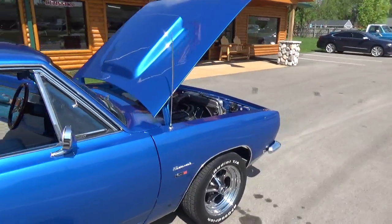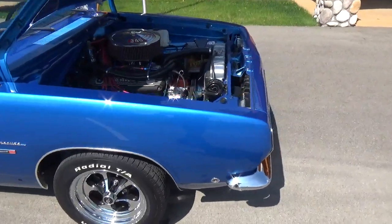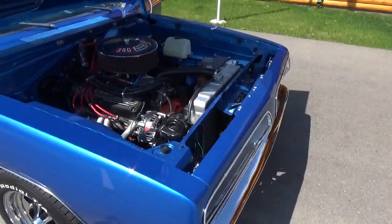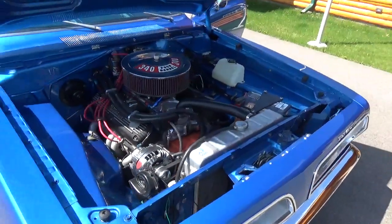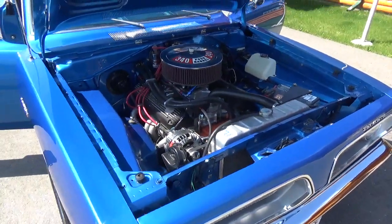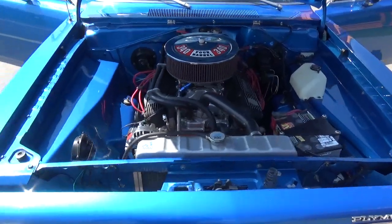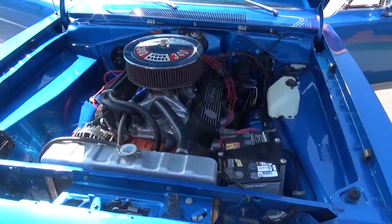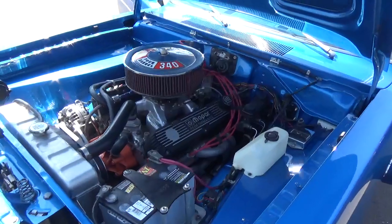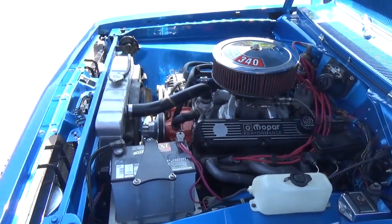It's got dual side view mirrors. The original motor has been replaced — it's now got a 360 in it with Edelbrock aluminum heads and intake. They do have it badged as a 340, but it is a 360. It's also got ceramic-coated headers and a serpentine pulley kit.